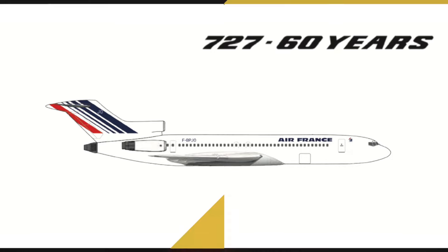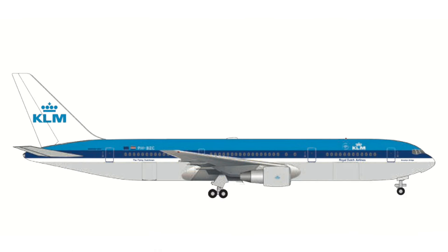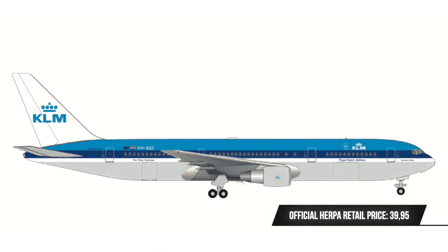Herpa has also included a Boeing 767-300 of KLM in this release batch. KLM is always a popular airline among collectors — I didn't really see this aircraft model coming, to be honest. But for those who want some retro KLM stuff, well, here is a model for you.